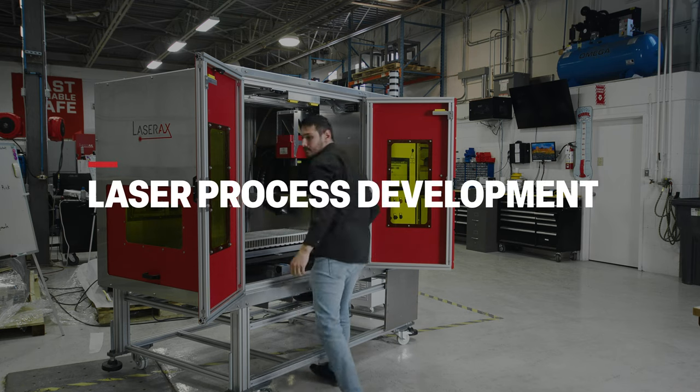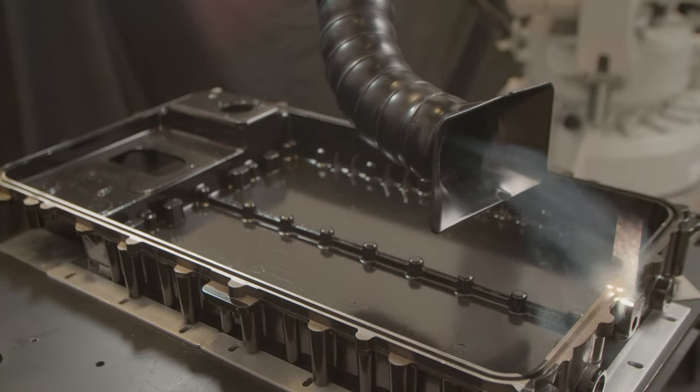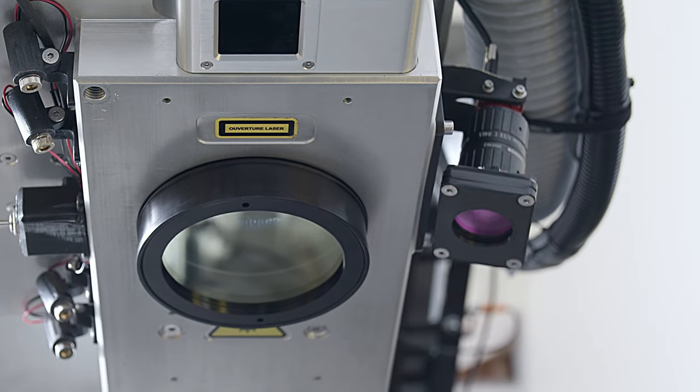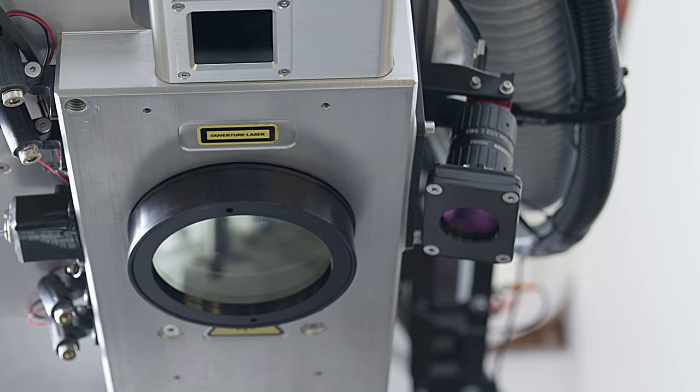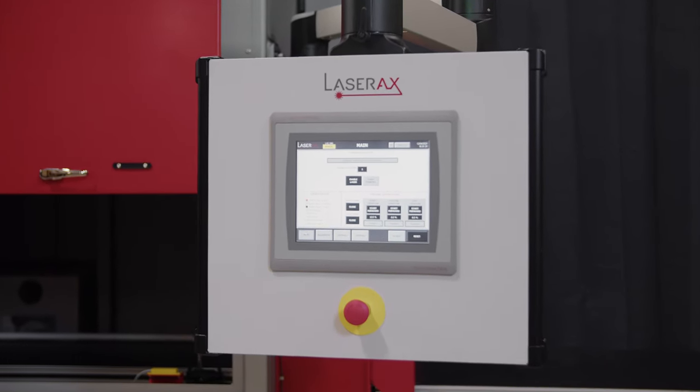Are you looking to implement laser into your production but don't know where to start? LaserAxe now offers laser process development services. Whether you're looking to replace an industrial process with laser or to improve your current laser process, LaserAxe can choose the right laser, optical components, and parameters to allow you to reach your goal.